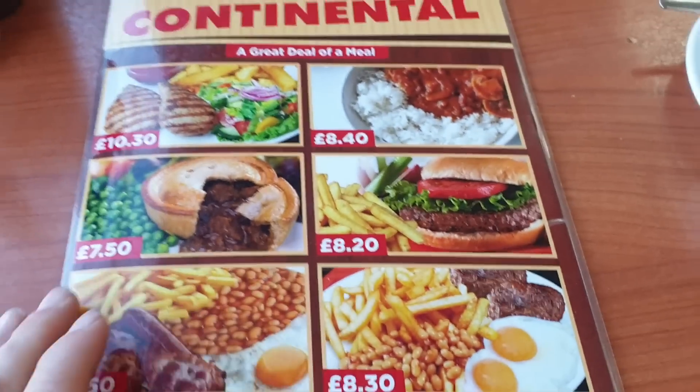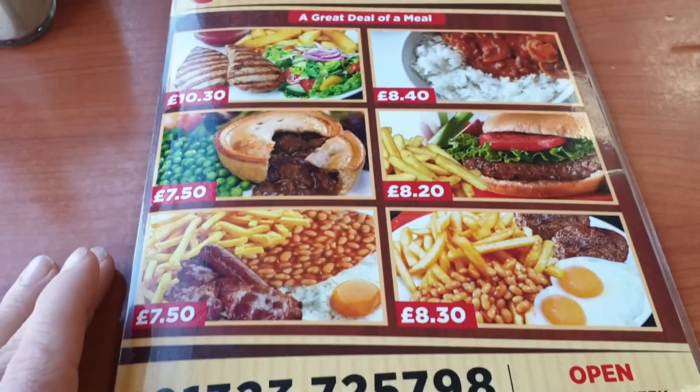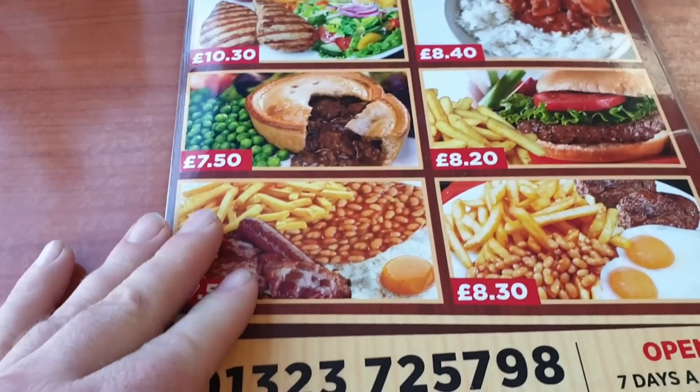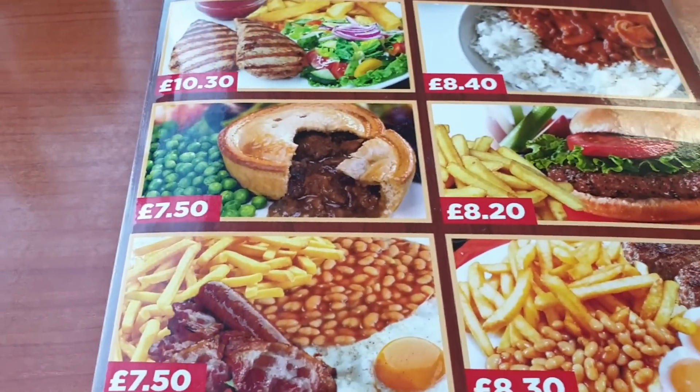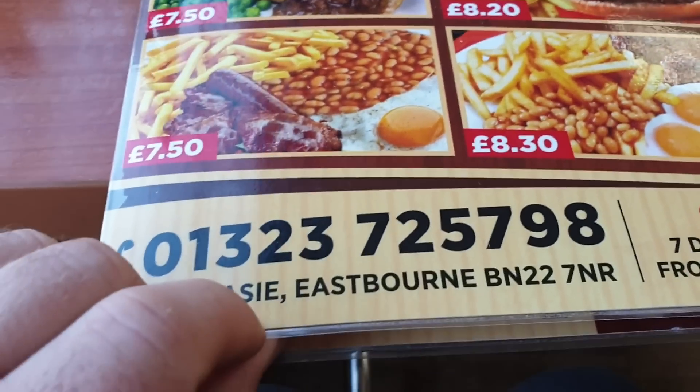Here's the menu — a nice colorful menu. That looks professionally done, doesn't it? A great deal of a meal. So they do curries, steaks, pies, burgers, and breakfasts.